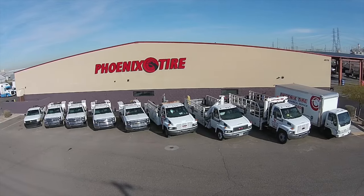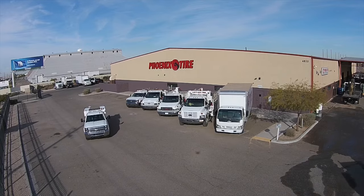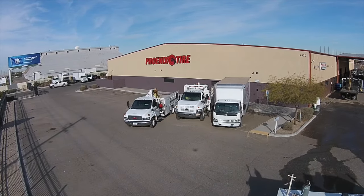If you can't make it to our facility, Phoenix Tire offers scheduled fleet service at your location and 24-hour emergency roadside and jobsite service. Our fleet of service trucks is equipped to handle any job, from forklift to semi-truck to construction loader.